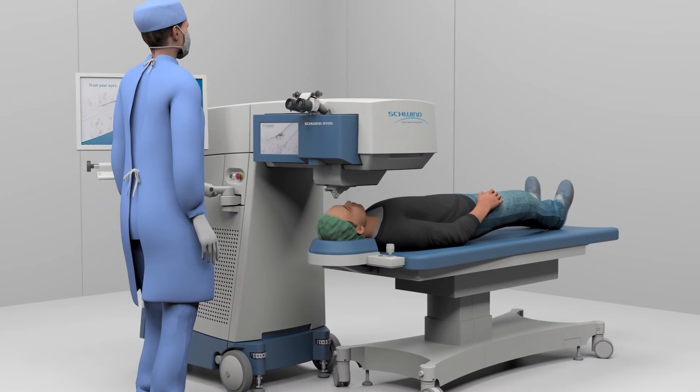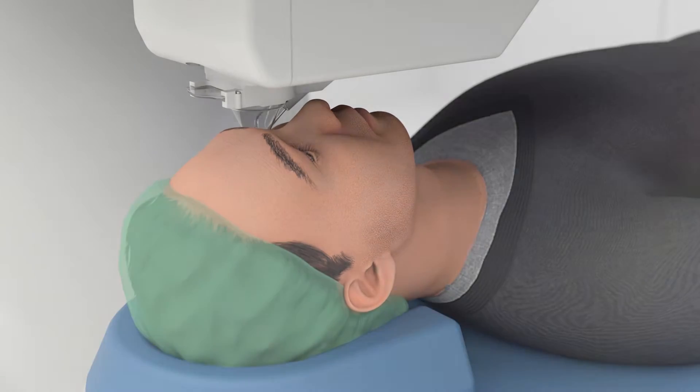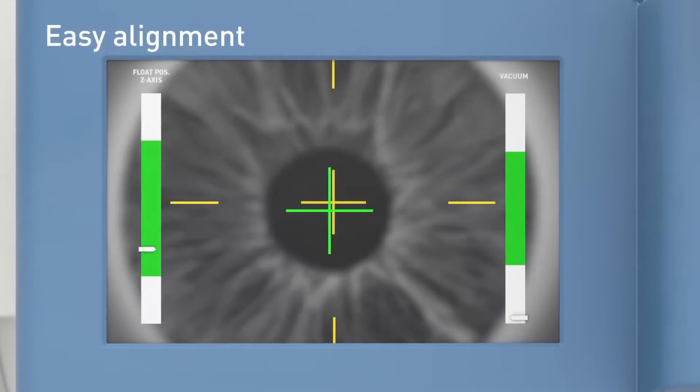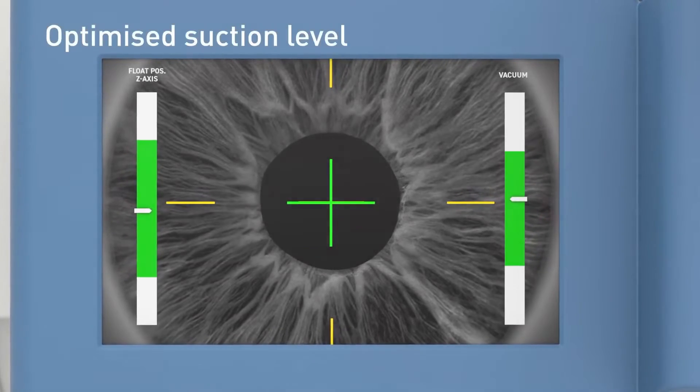I've already counselled the patient beforehand about the fixation light and what they will see and what they'll need to do, so they already know about that. As the laser starts to come into position I warn them the green light's going to move — don't follow it. With the ATOS there are very easy alignment parameters on the screen and you can ask them to make small movements of their eyes. I've had patients who are clearly moving their eyes because they're nervous, and it doesn't lose suction necessarily.